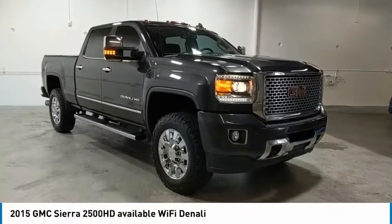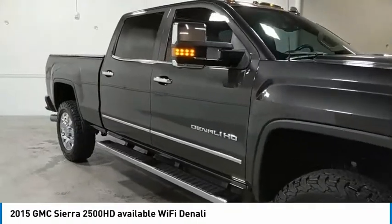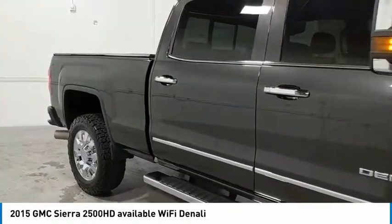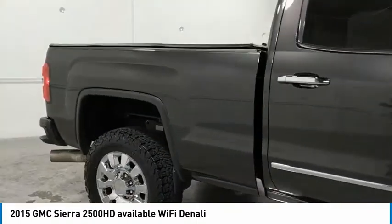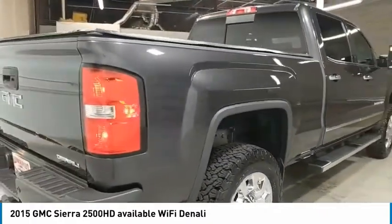Looking for the right vehicle? Check out the 2015 Sierra 2500 HD. The GMC Sierra 2500 HD has all your workhorse basics covered. No worries here. Here are some of this vehicle's great options.